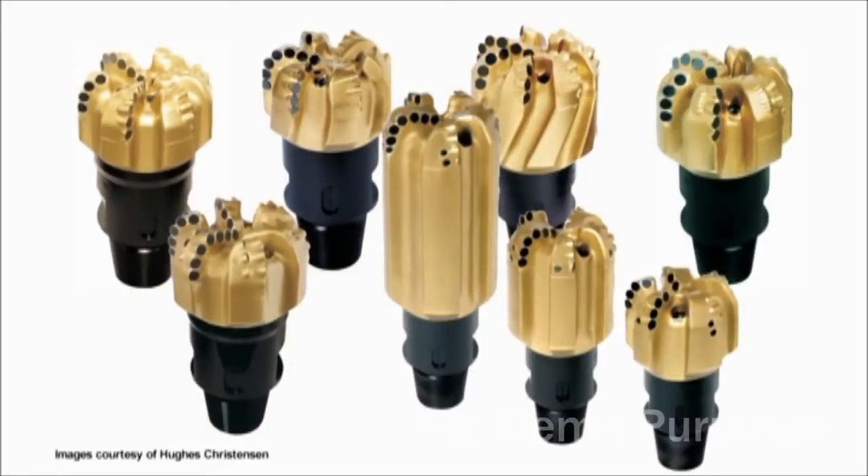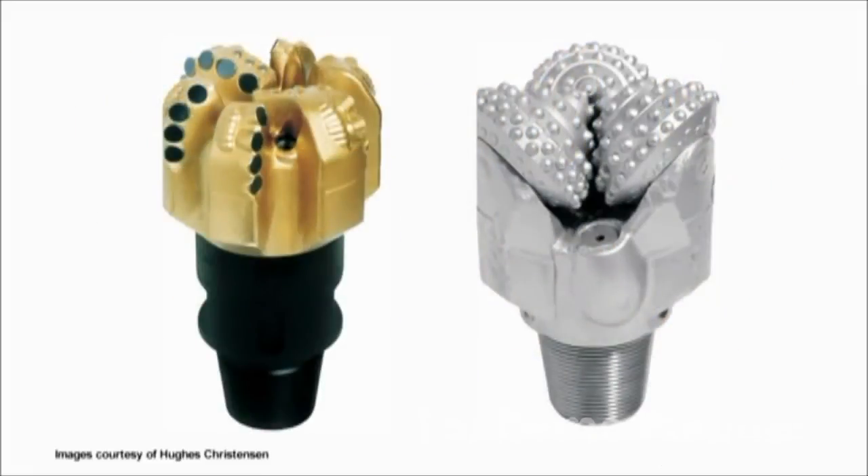PDC bits come in a variety of designs that can be used for an extensive range of drilling requirements. PDC bits are much more expensive than roller cone bits, but can generally penetrate faster and last longer than roller cone bits, which saves drilling costs.